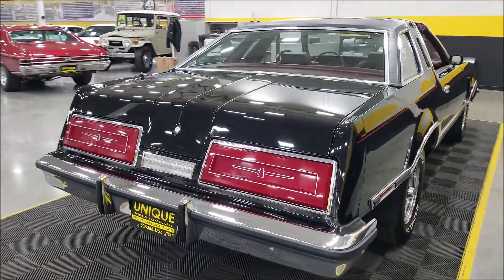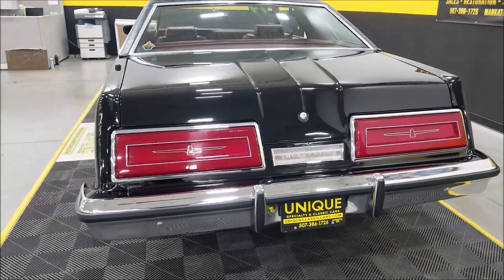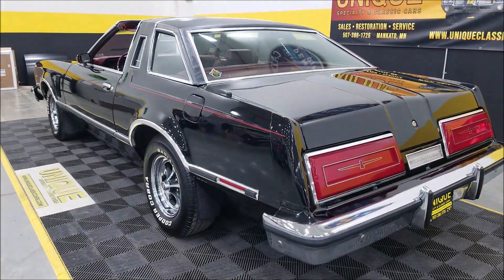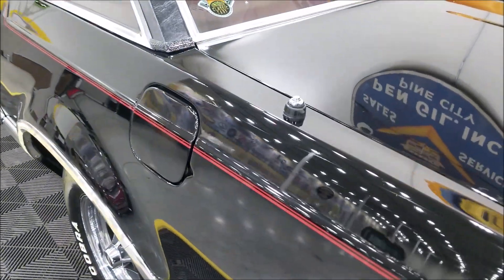There's a C6 transmission paired up with that 302. Also new dual exhaust, new coil springs, new shocks, new brake pads, and a new battery. It does have a Kenwood CD AM/FM receiver added. There's also power antenna in the rear.